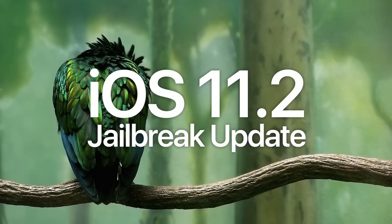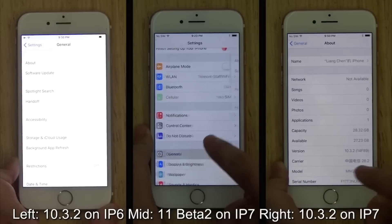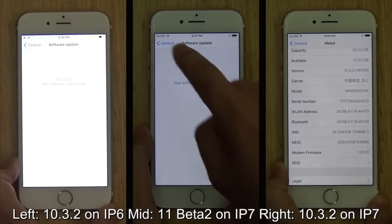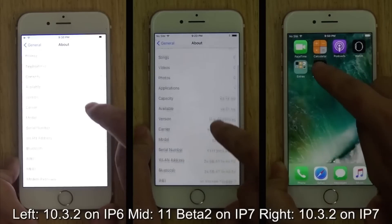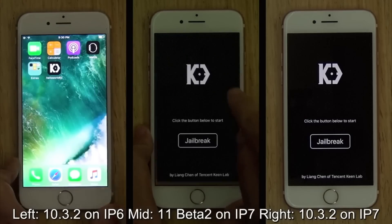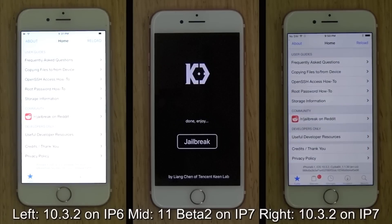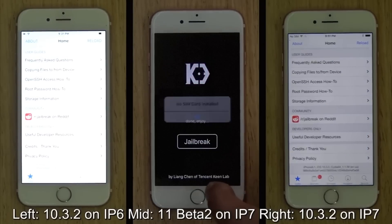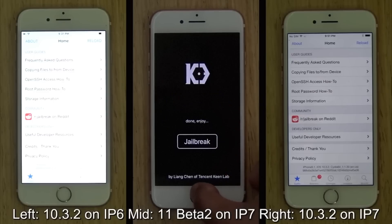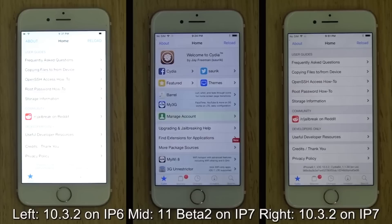That's not to say a developer won't release a jailbreak — anything can happen in the jailbreaking community. As a refresher, iOS 11 can be jailbroken; we saw this from Keen Lab back in June when they demonstrated an iOS 11 beta 2 jailbreak. It's unclear whether those bugs have since been patched, and Keen Lab has yet to release it publicly, but the point is iOS 11 can be jailbroken. In theory, we're just waiting for a jailbreak developer to release a utility at the opportune moment, and that's why I went into such depth about what Apple has released and what we can expect.